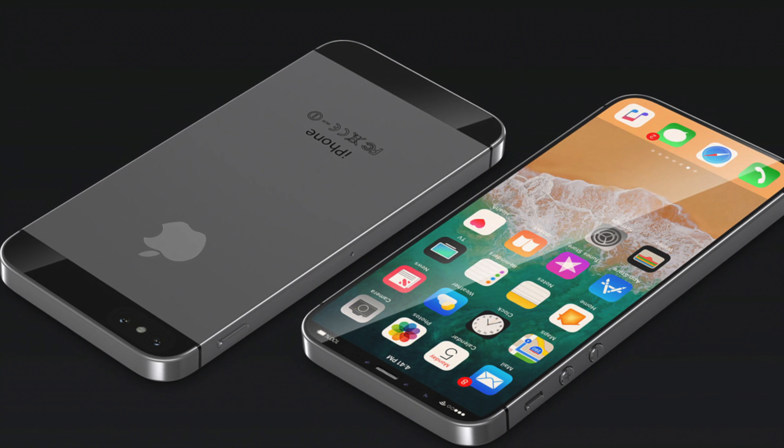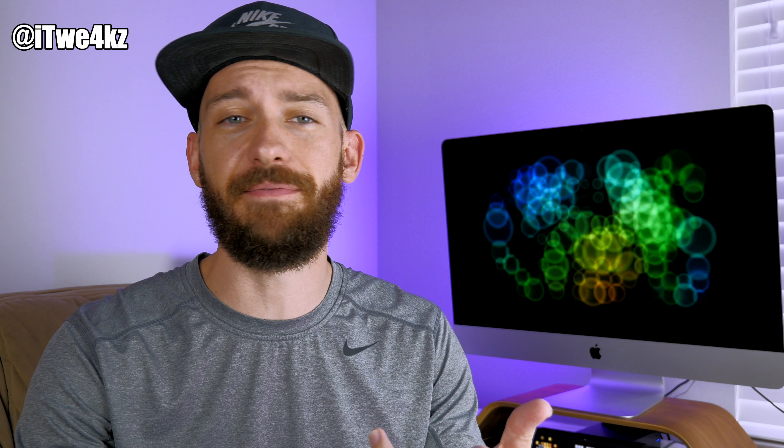Do you think Apple should continue upgrading the internals of this form factor? For a lot of people it's black and white — either they love the iPhone SE or they don't. It all comes down to how you use your device. If you're consuming a lot of YouTube, Netflix, or media, the SE probably isn't for you — you want a bigger screen. But if you use it for email, browsing, or actual phone calls, that's where the iPhone SE fits into place.